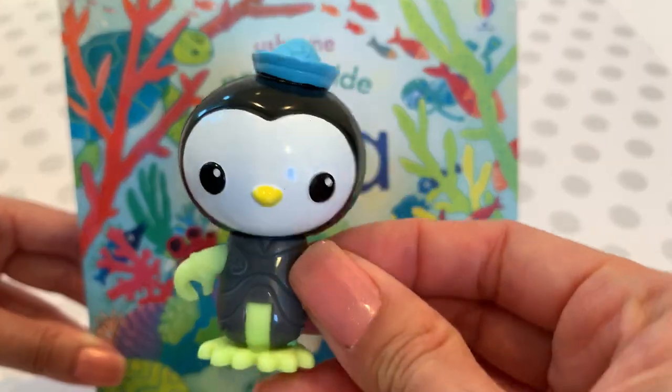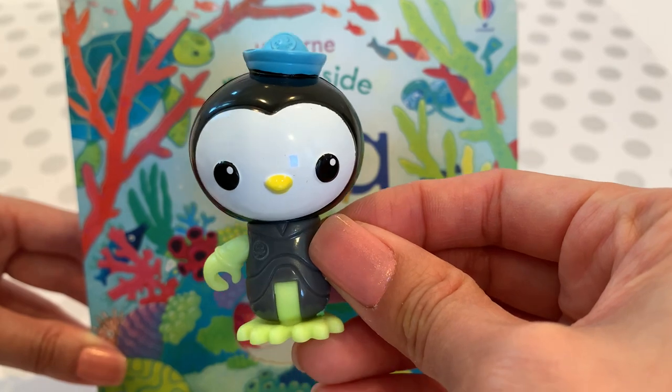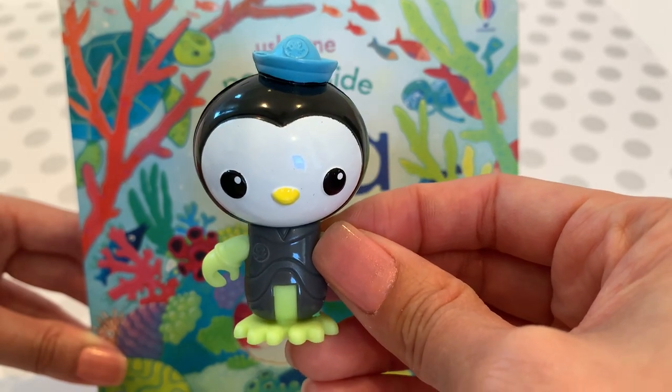Next, here's Peso — he's a medic. He's good at helping creatures that need medical attention.